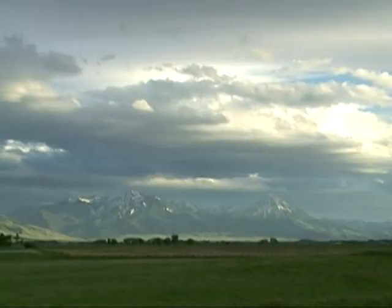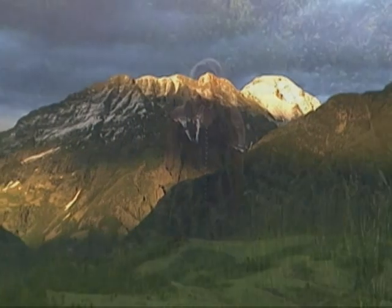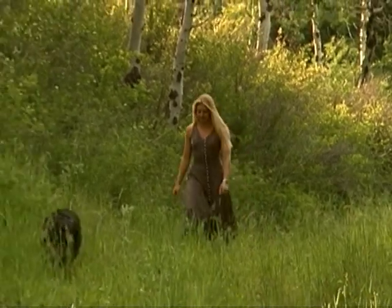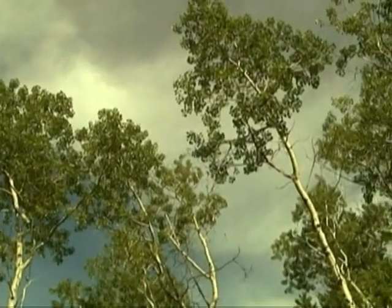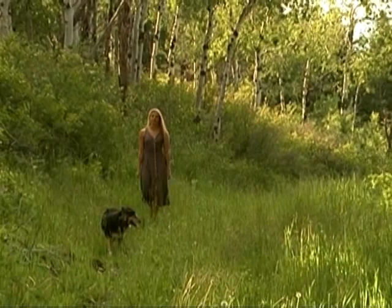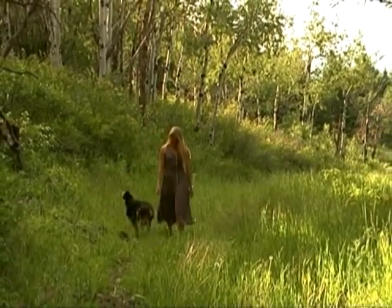I grew up in Montana and I'd have to say that I'm incredibly influenced by this place. In fact, I didn't even realize how much I was influenced until other people started seeing it in my work. I am incorporating materials from the environment that I live in and from memories of places in my youth, which were Montana places. Although I don't use exclusively local materials, I'm definitely heavily influenced by local materials.